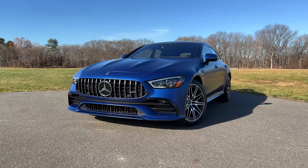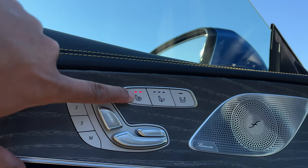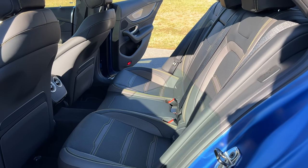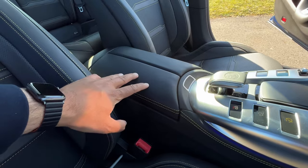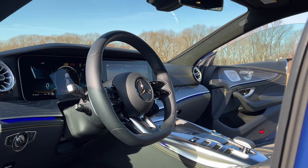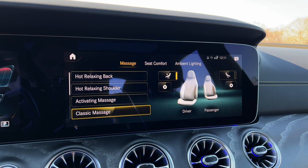My GT 53 test model has over $21,000 worth of options. Starting from cheapest to most expensive: the AMG light display is $250; the air balance package with cabin fragrance is $350; heated and cooled front seats are an extra $450; heated rear seats are also optional but not included in my test model. Swapping the two individual rear seats for a rear bench costs an extra $1,000. The warmth and comfort package is $1,050 and adds a heated steering wheel and heated front armrests. The upgraded 20-inch AMG wheels cost $1,050 — 19-inch wheels are standard. The acoustic comfort package for a quieter cabin is $1,100. The upgraded front seats with a massage function cost an additional $1,320.